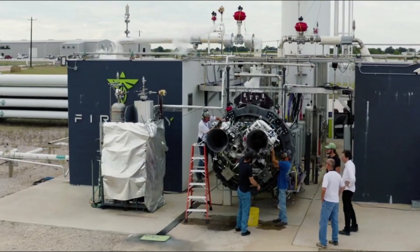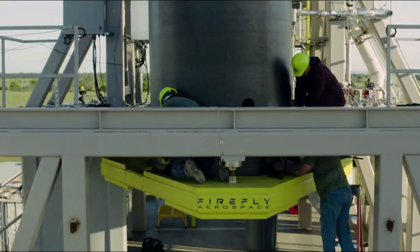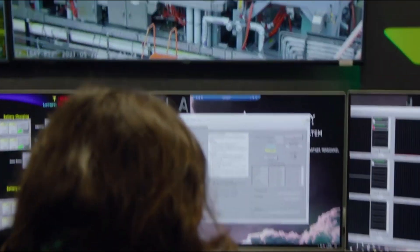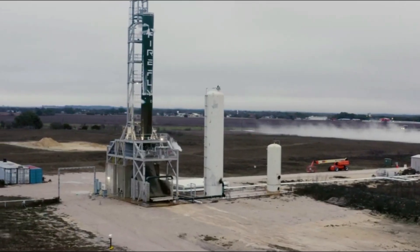"Passing IRR indicates we have the necessary team, hardware, equipment, and documentation to support lander integration," said Ray Allensworth, Blue Ghost Program Manager, who led the review process. "This team continues to overcome obstacles and perform at the highest levels, helping us pave our path to landing on the moon in 2024," she continued.